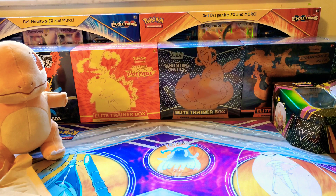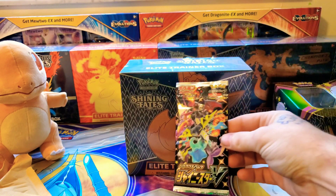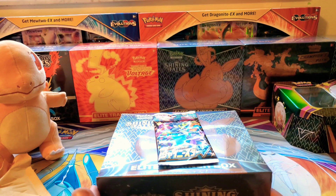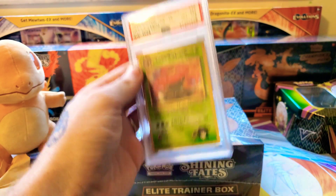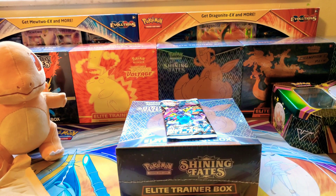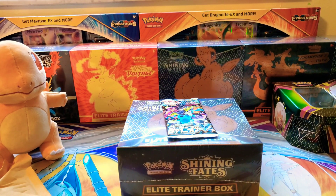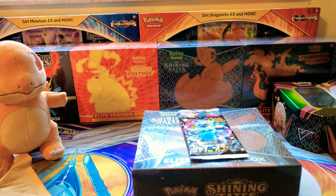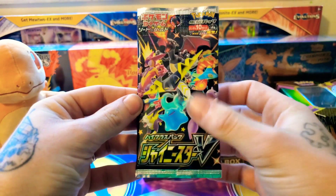Looks like included in the mystery box was a Shining Fates ETB and a Shiny Star V pack. I think this was the 50-dollar mystery box. The way he had it set up was multiple piles and you chose between one through eight or nine and got a random pile. I think one of the piles was a Shining Fates ETB with a Shiny Star V pack.